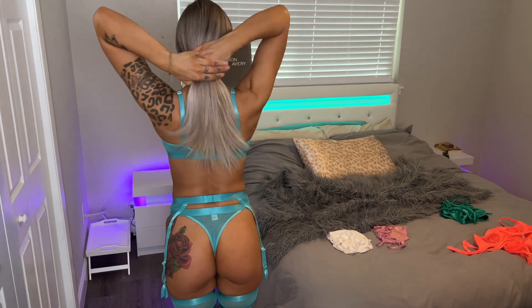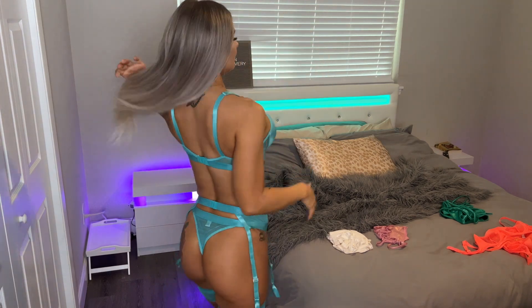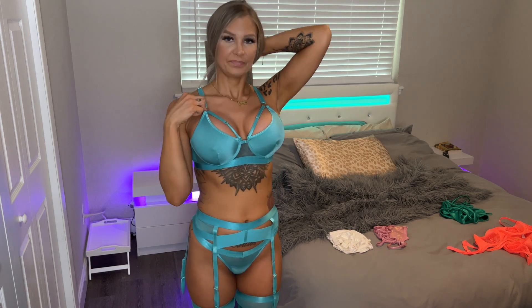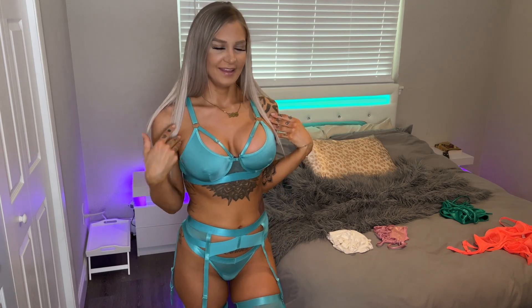This one is absolutely gorgeous — obsessed with the color. These bright colors look amazing. I love how strappy it is, and it has little hooks on it which makes it look even cuter. I love all the add-ons; there's a lot going on with it and it has a little bit of mesh. Super pretty.